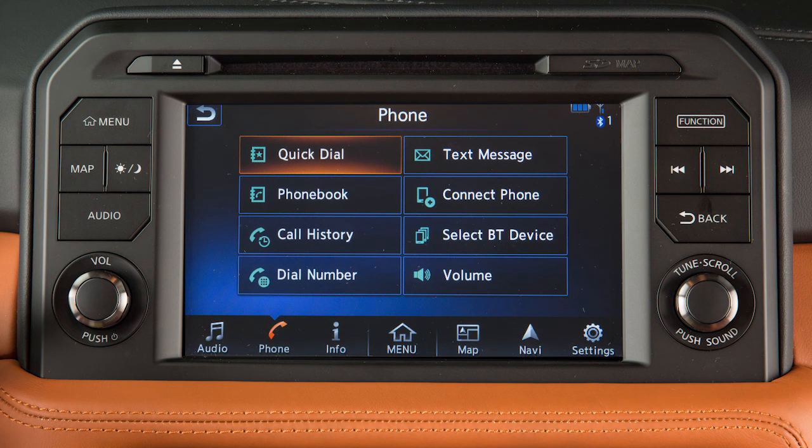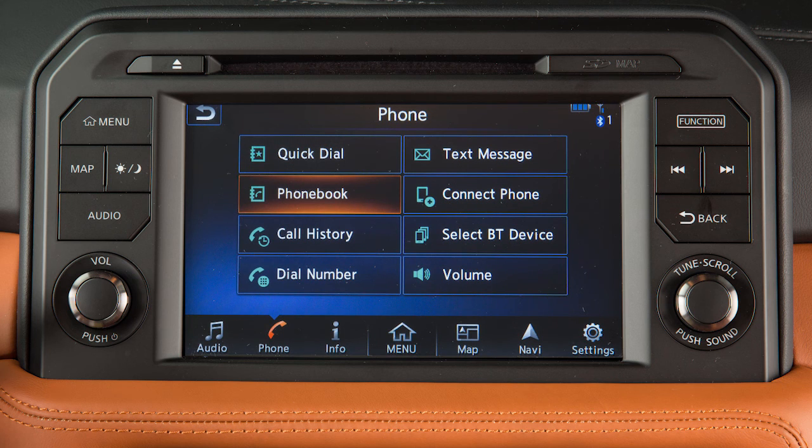Touch 'Quick Dial' to dial a number from a list of personally selected contacts. Touch 'Phone Book' to dial a contact in the handset phone book. Touch 'Call History' to dial a number from recent incoming, outgoing, or missed calls. Or touch 'Dial Number' to input the phone number manually.